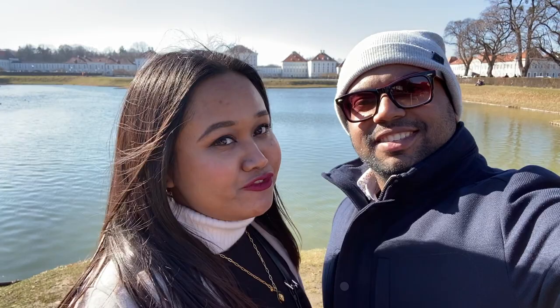So friends, how did you feel about today's Nymphenburg Palace tour? Please tell us in the comments. And if you haven't subscribed to my channel, please do subscribe! Bye, take care!